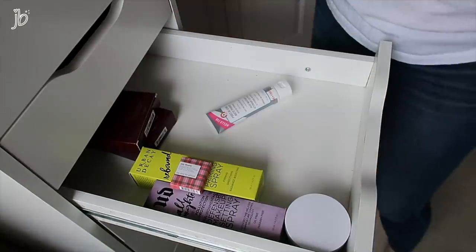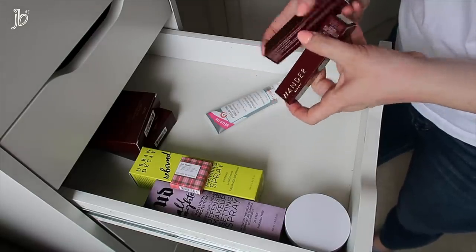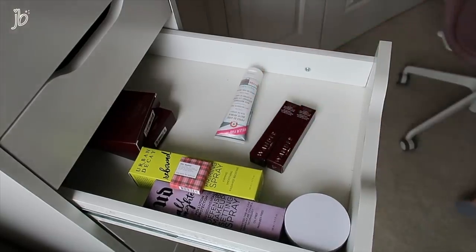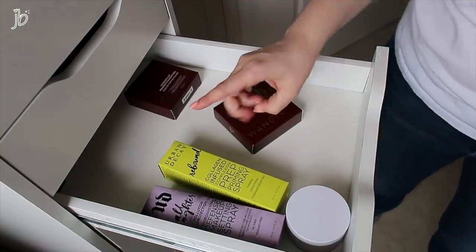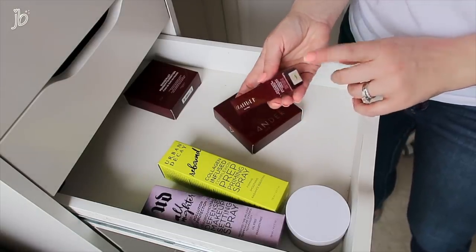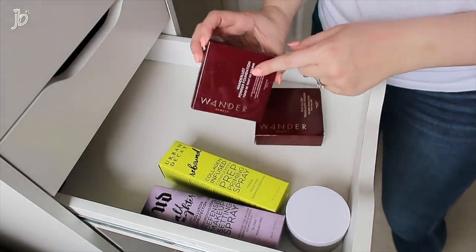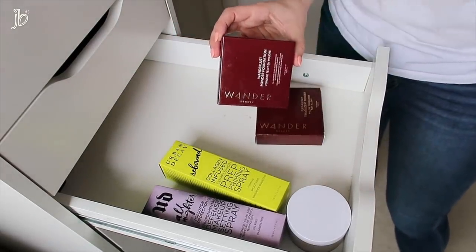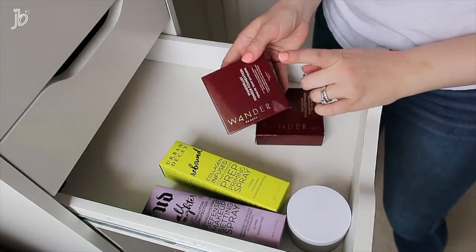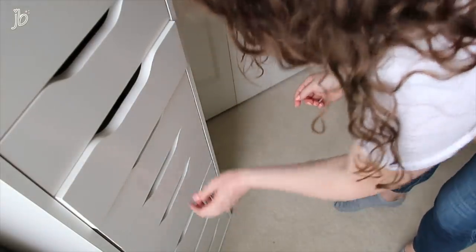These are their Wander Beauty Dualist Matte and Illuminating Concealers — I actually really like this. My camera shut off, not sure where I was, but I have the light shade and I could go lighter. So I'm getting rid of the light and keeping the fair shade. This Wanderlust Powder Foundation I actually really like — this is the shade Light which is my shade. I'm going to keep this but move it to my backup drawer so when I'm out of the one I have, I've got it.